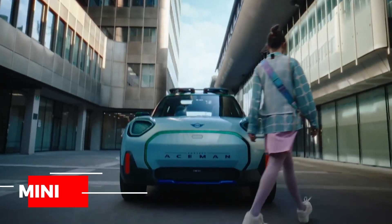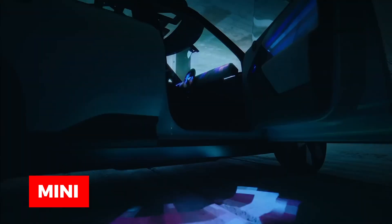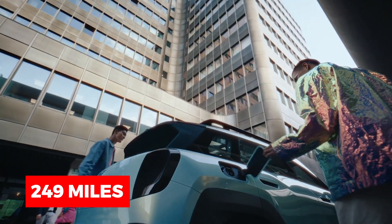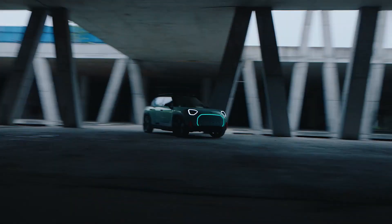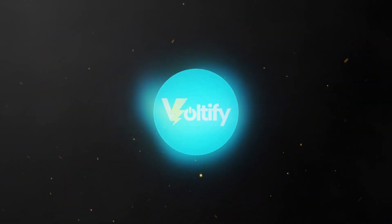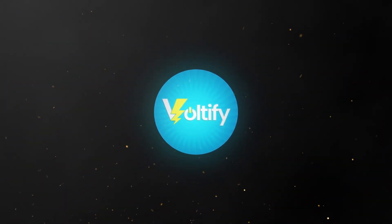After an excruciating wait, Mini has finally revealed the latest design of their Ace Man. Even before the release, rumors were running high about the range of the vehicle being around 249 miles. And now, after all that contemplation, we finally have a product to discuss. Welcome to Voltify, and today it's all about the Mini Ace Man of 2025.